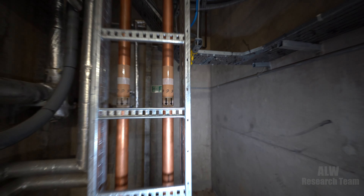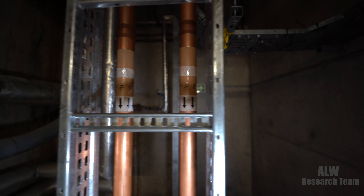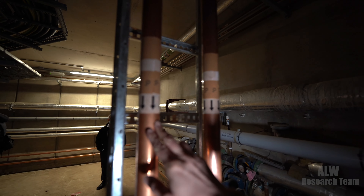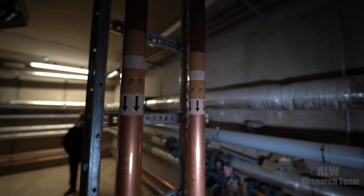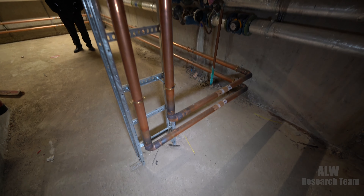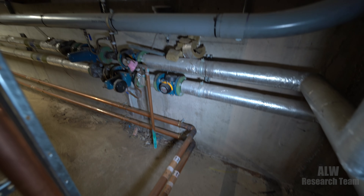We've actually got some oxygen pipework here — is that breathing oxygen? Yes. So we've got the breathing oxygen system there, and it is not lagged because you don't really want grease or anything getting in contact with oxygen systems. So you certainly don't put greasy tape on it — that is just brazed copper pipework.